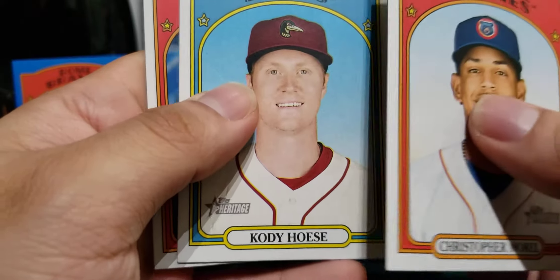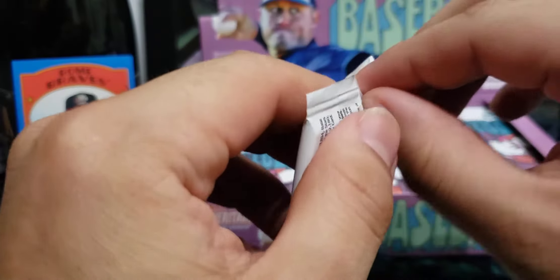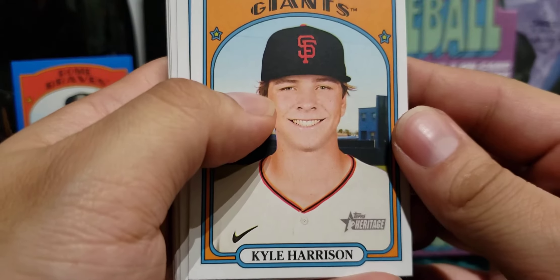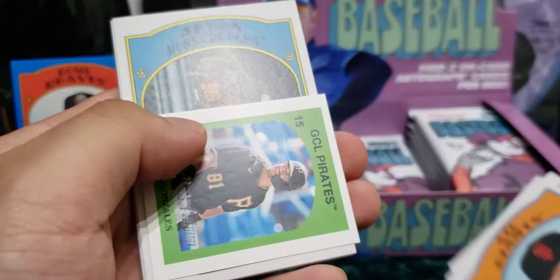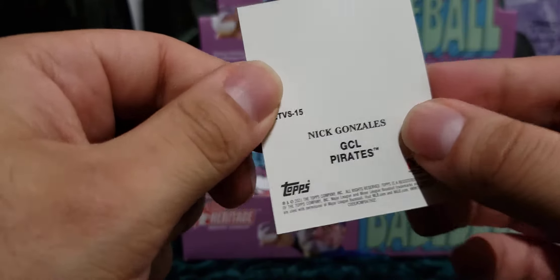He got shipped to the Pirates to get Musgrove — not bad. Morales, Cody Hose for my Dodgers, and Blake. If you have any information on Michael Harris let me know down below in the comments — I don't know much about him but I'll be sure to do some research on him after this video.